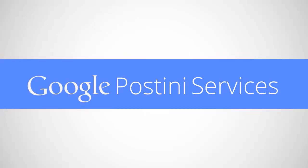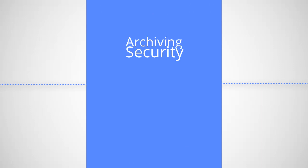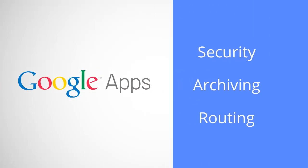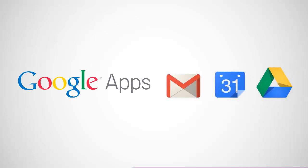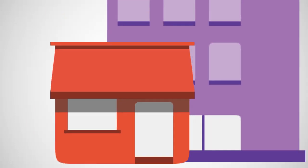Since Postini became Google Postini Services, we've been integrating more of the next generation of email security, archiving, and routing features into Google Apps. Google Apps is designed to help you manage your business with hosted email, calendar, and collaboration services. It's a powerful platform that continues to grow to support small businesses and enterprises alike.